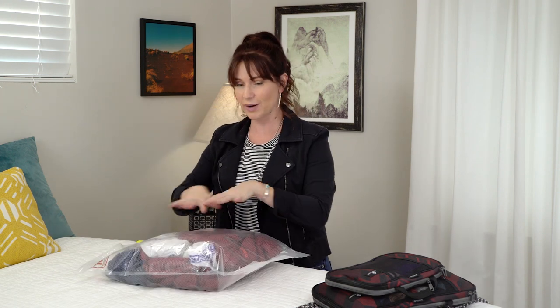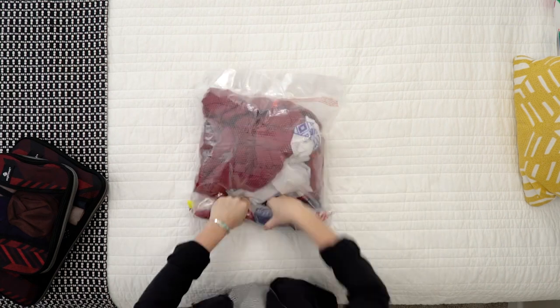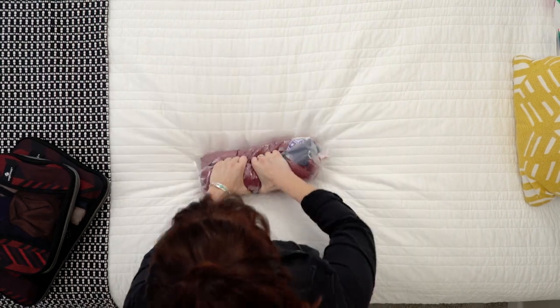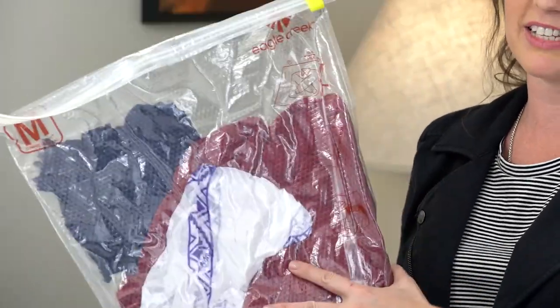This is great for bulky jackets and sweaters, but I also like to use it for my dirty laundry. Go ahead and smooth your clothes out so they're kind of equal on both sides, and then simply roll. Check that out — you've got 80% space savings possible with this compression sack.